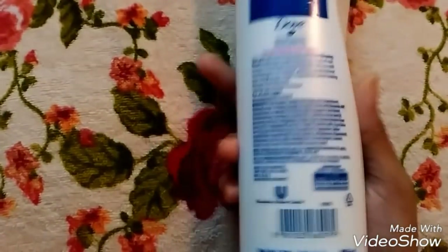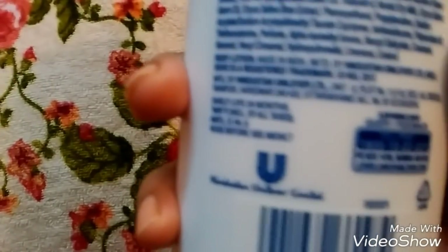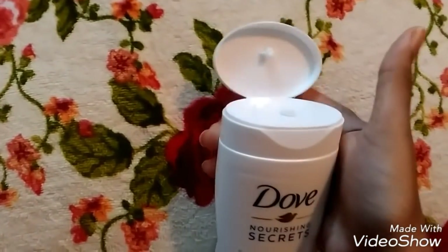I got an introductory offer at nyka.com. Shelf life is 2 years. Packaging looks good and it opens like this.